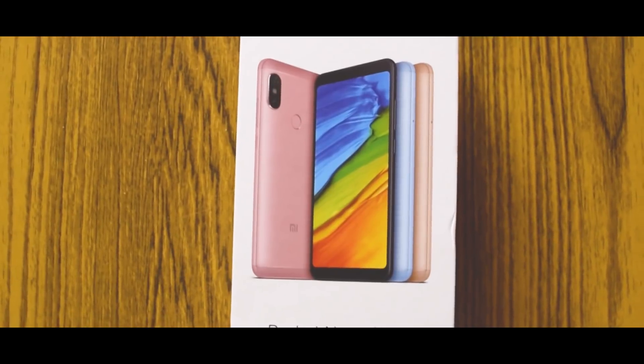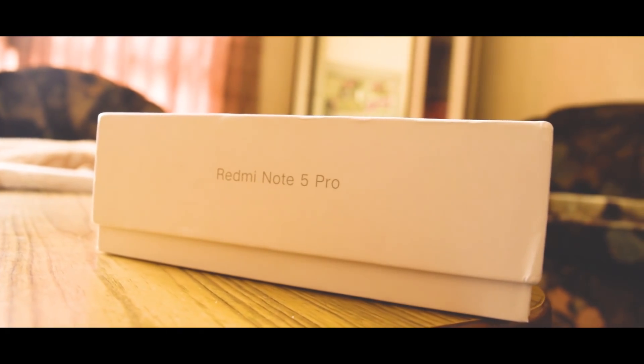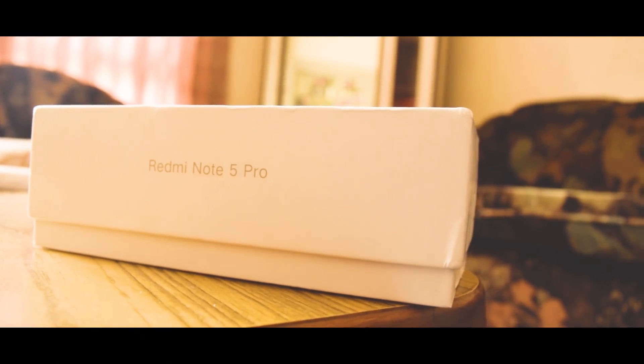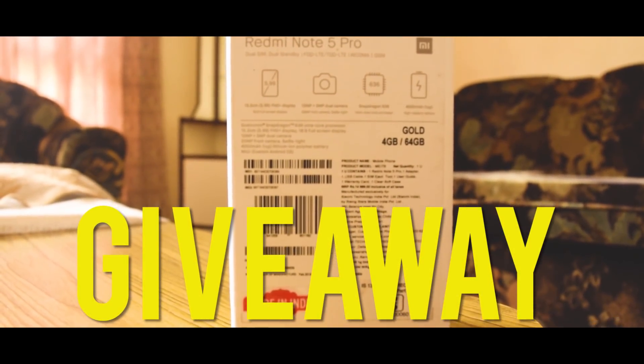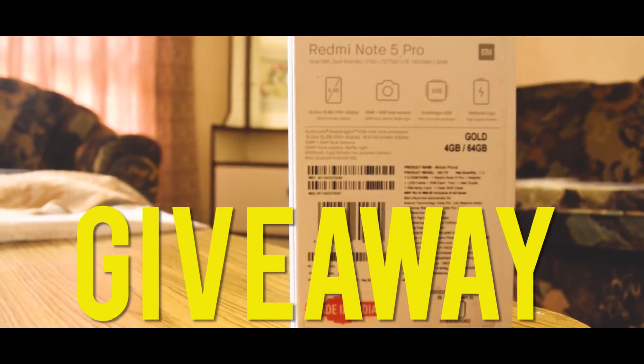This video is special for you guys and for us too — we are giving away one Redmi Note 5, not the Pro version, just the Redmi Note 5. For that giveaway, all you have to do is check out the link in the description, follow, subscribe, like, share — whatever you can do — and make your points to be the winner in the giveaway.